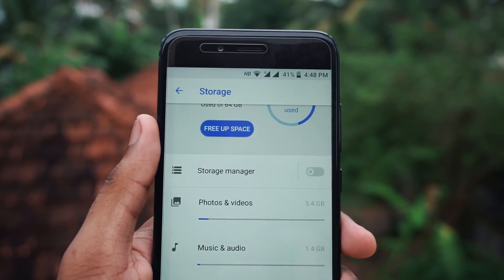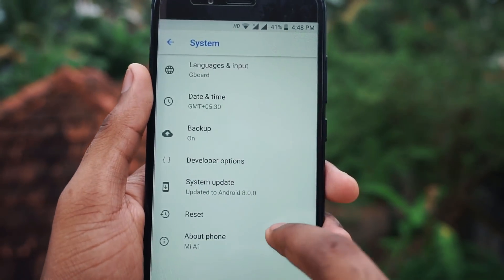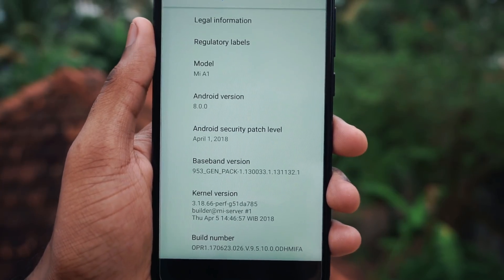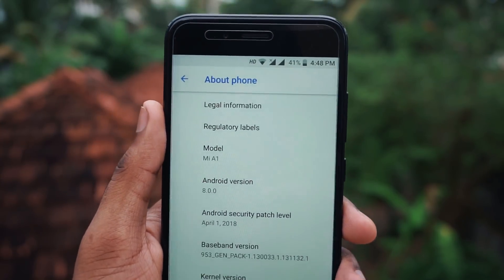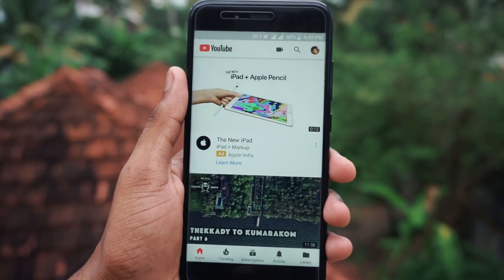There are rumors suggesting that Android 8.1 is rolling out for beta users. Maybe in another month, perhaps with the June update, we will get 8.1 for stable users. As I said earlier, there are no new features introduced and no UI changes with this update.